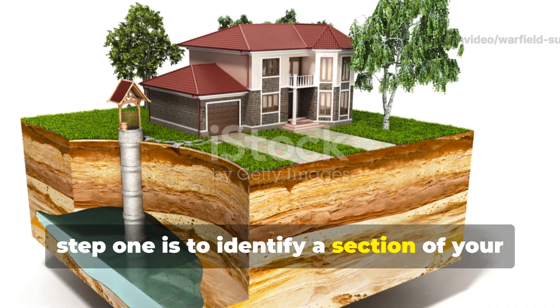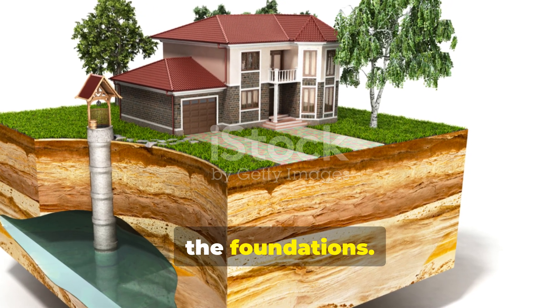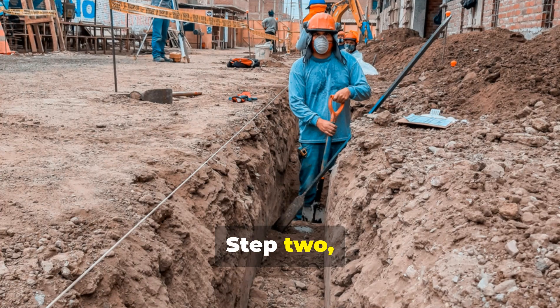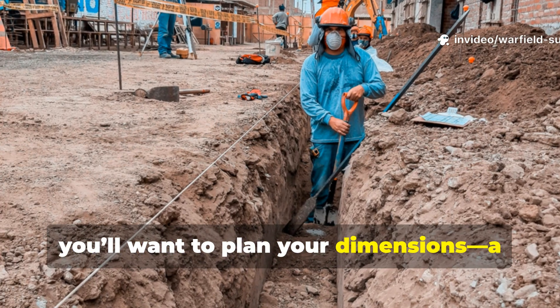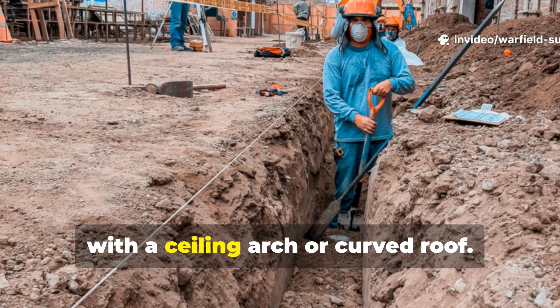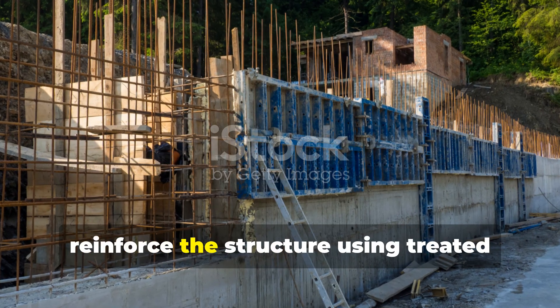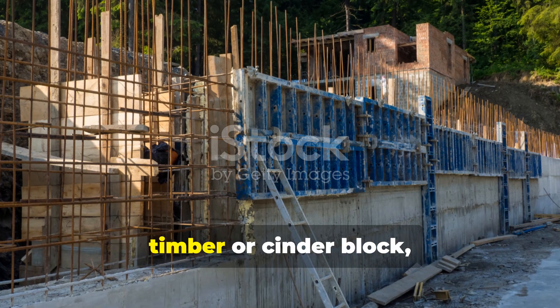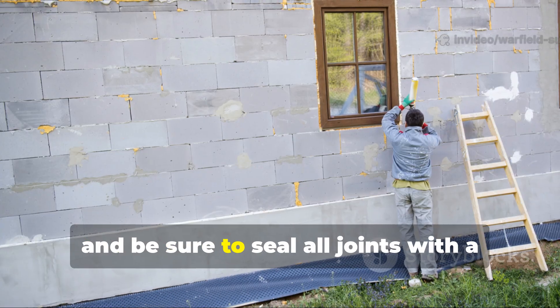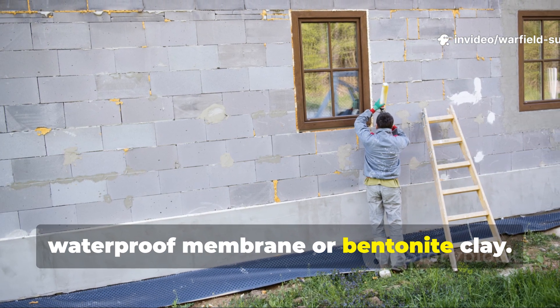Step one: identify a section of your property where digging won't compromise the foundations. Step two: plan your dimensions — a minimum of two metres deep, with a ceiling arch or curved roof. Step three: reinforce the structure using treated timber or cinder block, and seal all joints with a waterproof membrane or bentonite clay.